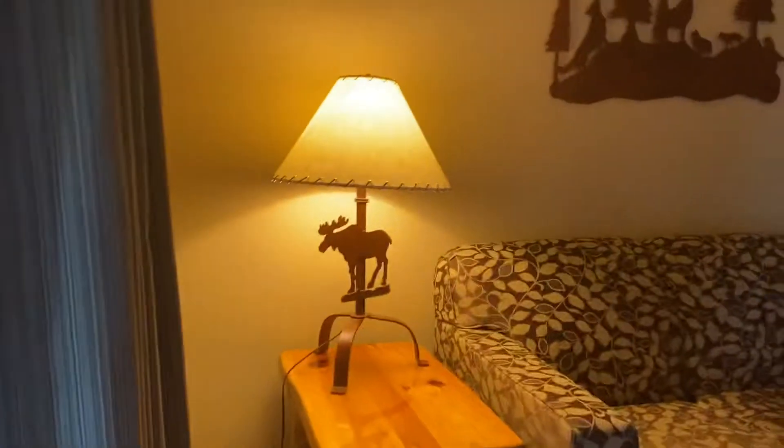Nice lamp. Stuff. Cart thingy. TV. Even got a mini fridge and a microwave.